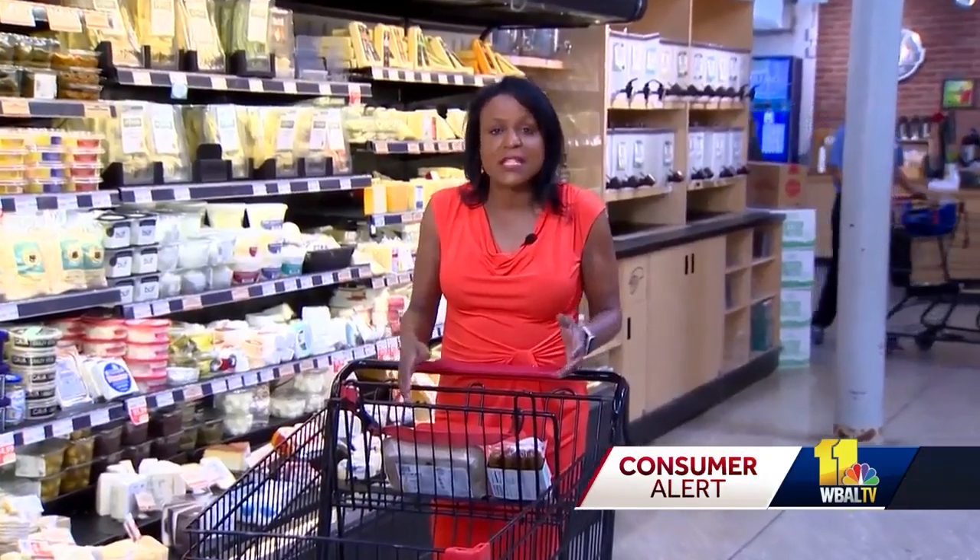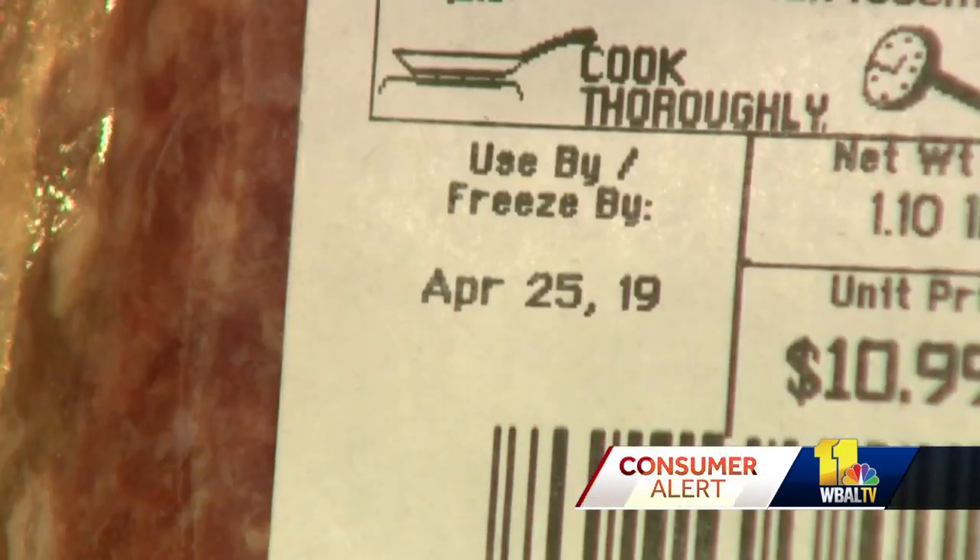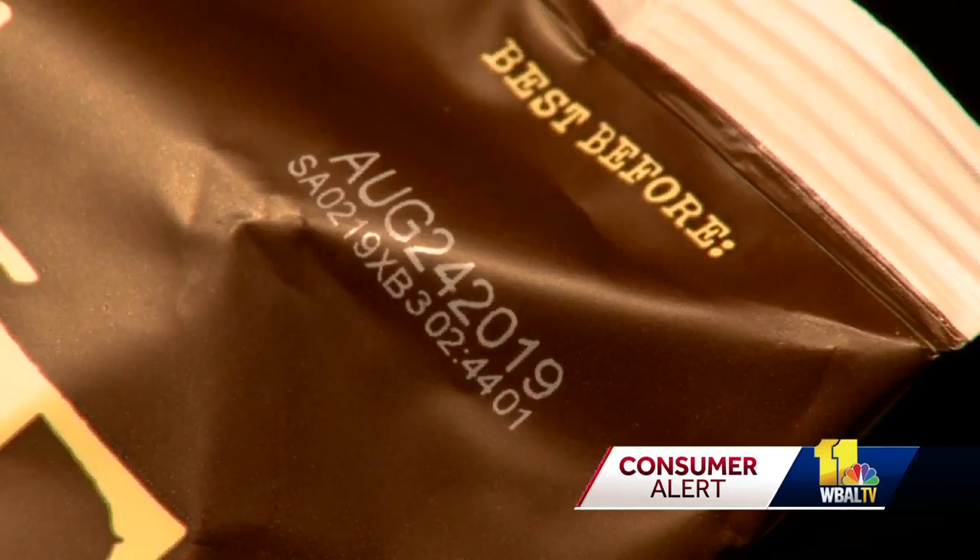All of these products have dates and different advisories on them: sell-by, freeze-by, use-by, best-by — and they all mean different things. Usually, they are there to prove quality and are created by the manufacturer. It's not a safety date.